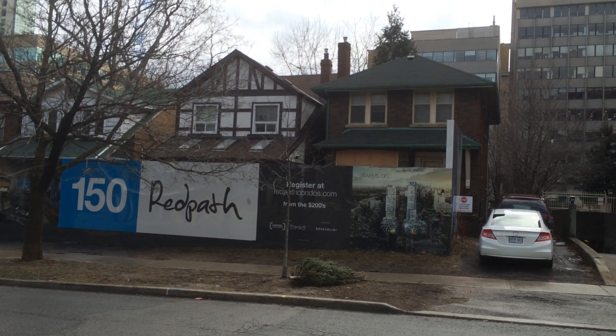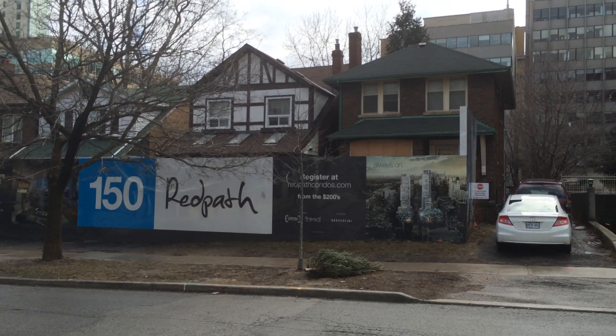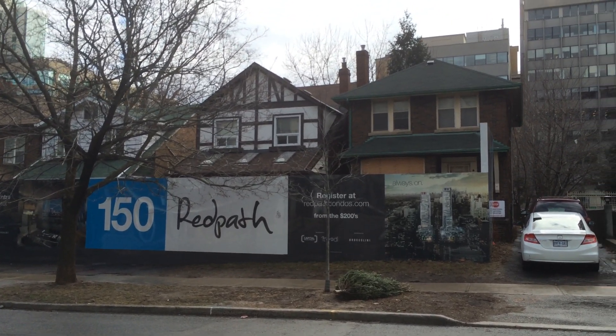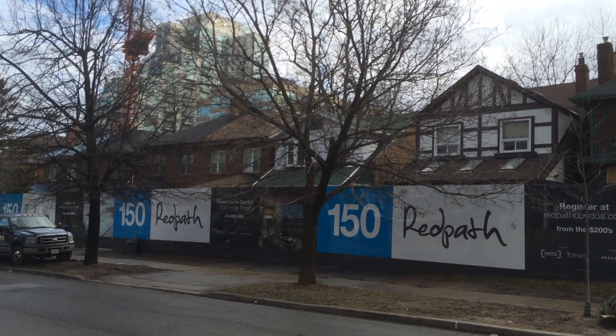Hi everybody, it's David Fleming here from the Toronto Realty Blog. Today I wanted to talk about land assemblies. A land assembly, as you would probably assume, is when one person, a group of people, a speculator, a real estate investment trust, or a developer picks up properties, assembles them, and makes them into one package.